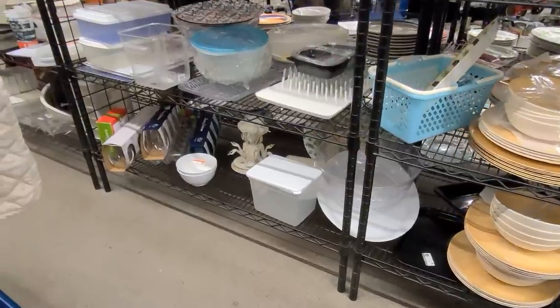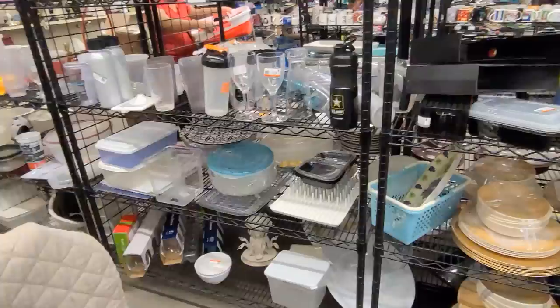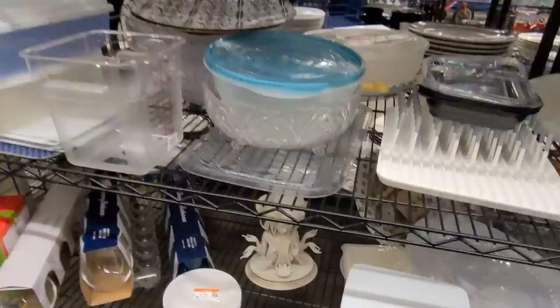I always say to check every aisle of your Goodwill and this is why. I am in the plastics aisle and way down here on the bottom shelf is something fantastic.